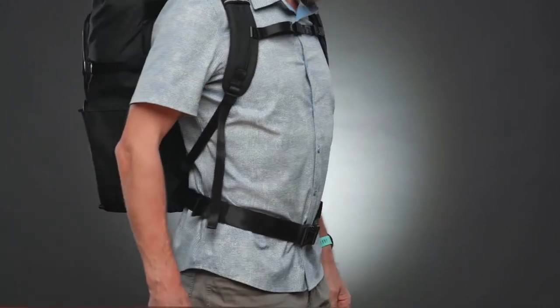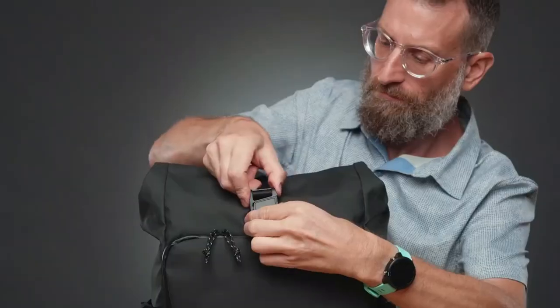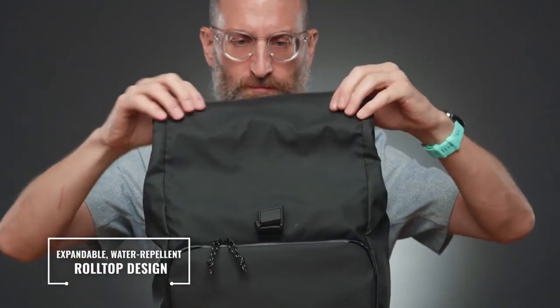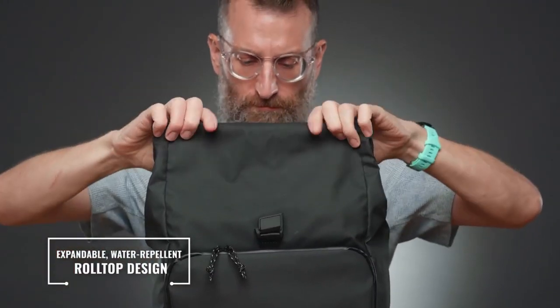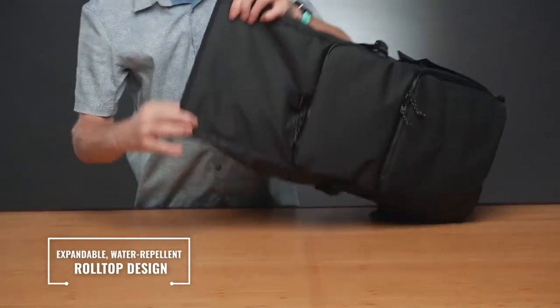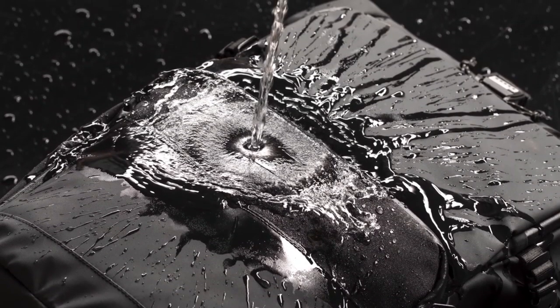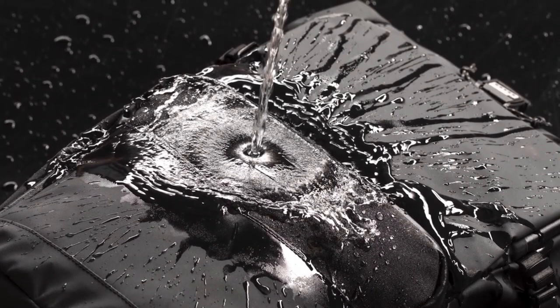It offers three main entryways: two front-access doors at the front of the bag and a roll-top opening atop the backpack. The roll-top is easy to manage — it's secured with a magnetic clasp that opens and closes with a flick of your hand. Roll it down when you're not carrying a lot, or unfurl it to add several liters of extra internal volume. The bag comes with a customizable padded insert that holds your camera and lenses.